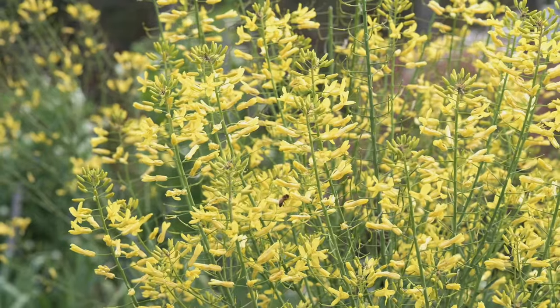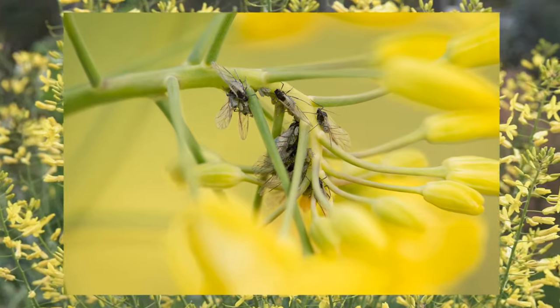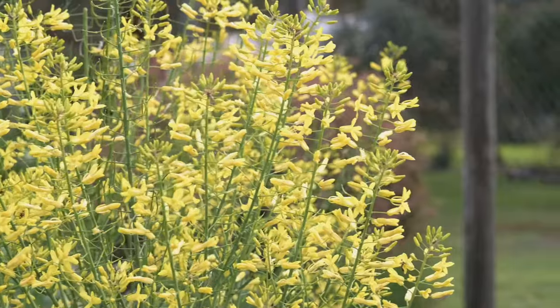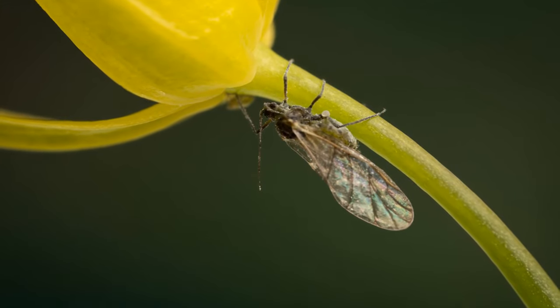The cabbage aphids arrived as winged adults and immediately began giving birth to live young on the flowering heads of my kale plants. Aphids are sapsuckers and may cause considerable damage to plants if their numbers get out of control. They can cause damage directly.